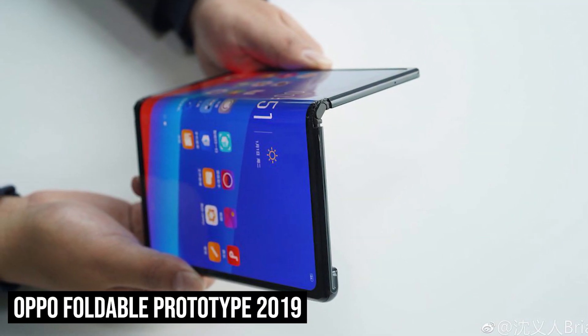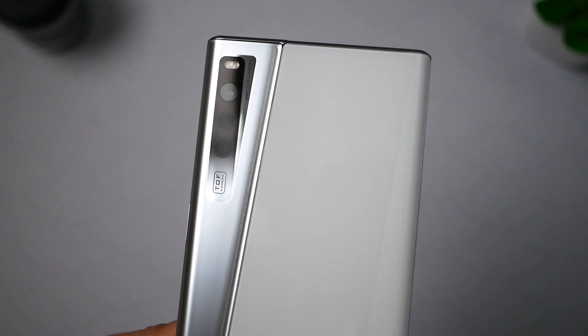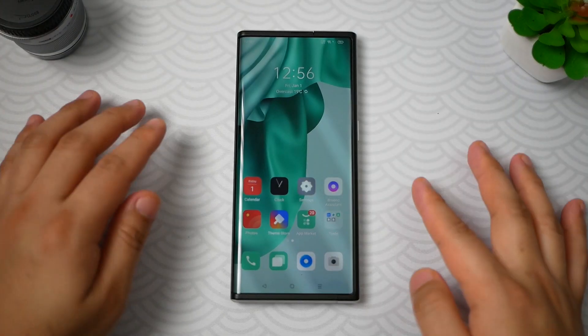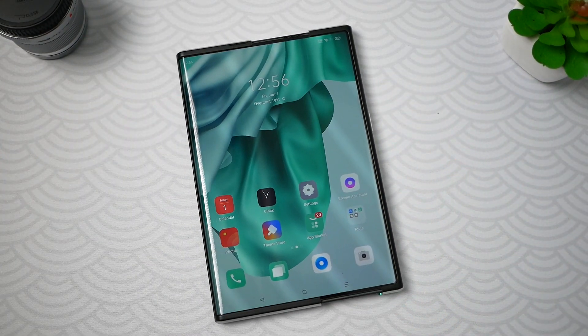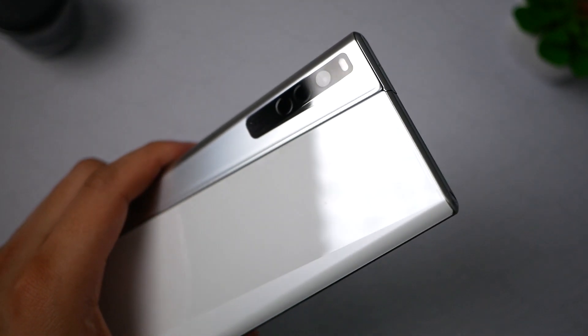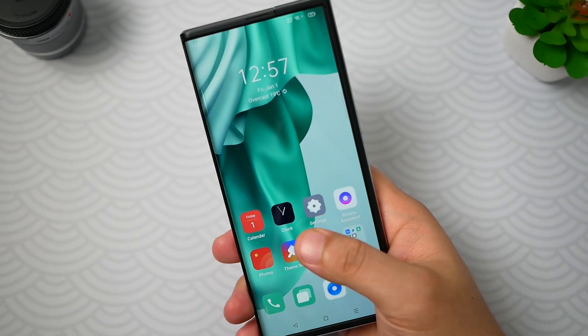To recall, OPPO showed its first foldable smartphone prototype in 2019. But unlike a few of its competitors, the company didn't mass-produce it. Probably the reason behind that is they have a technology that is even better, and that is this device. We won't be talking about its specs since this is clearly a smartphone prototype and nothing is final about it yet. But here's what we know.